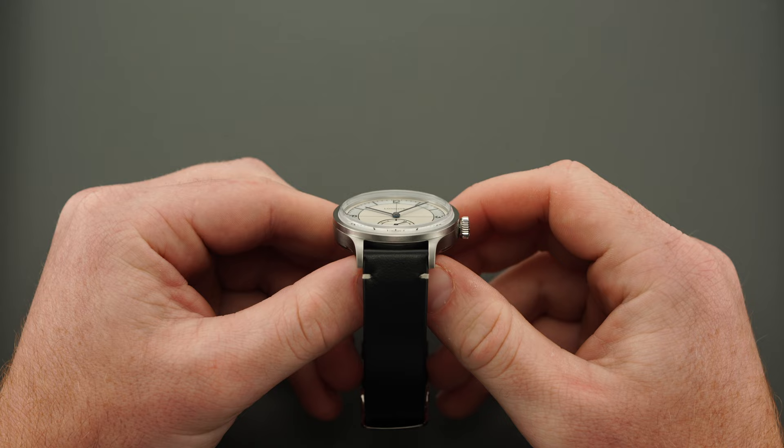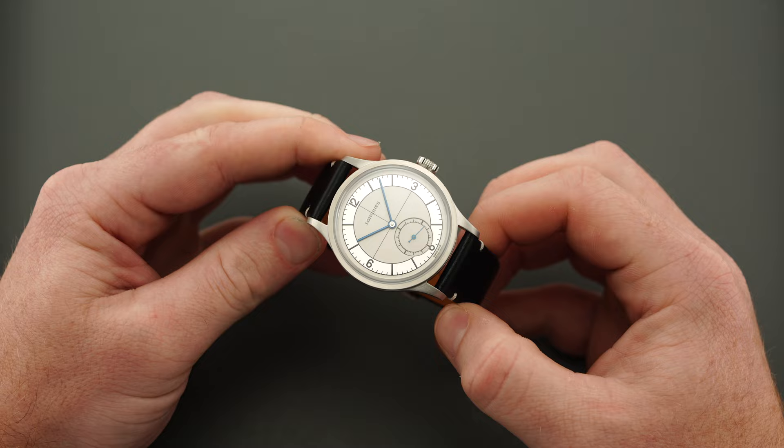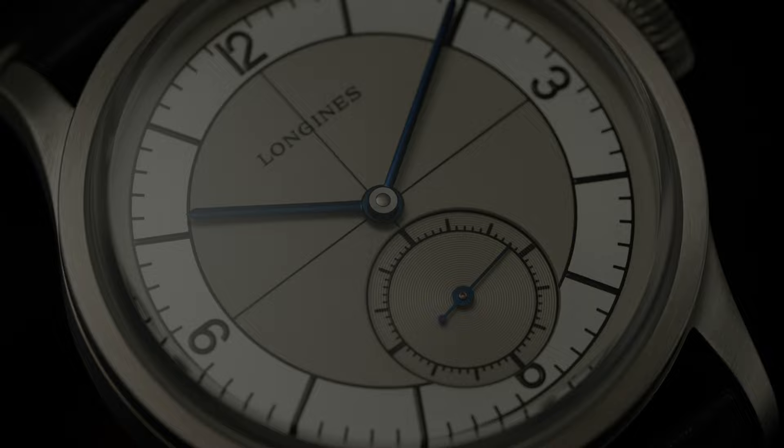Set between 19 millimeter lugs, the Sector features a black calfskin strap with some padded finish to it — not exceptional, but it works well with the design and what is being presented with the dial.